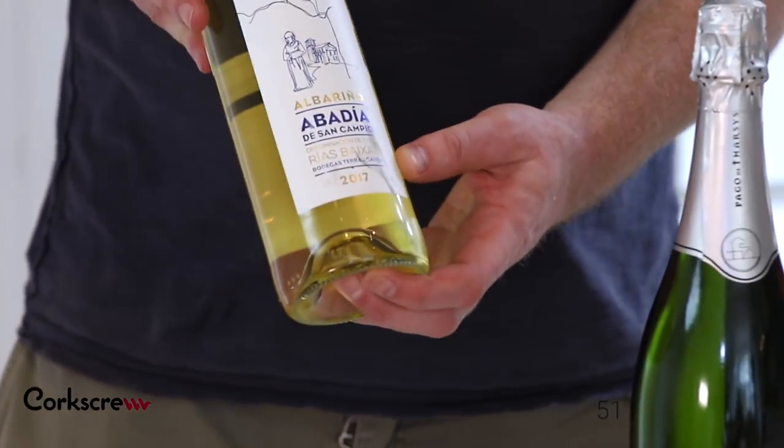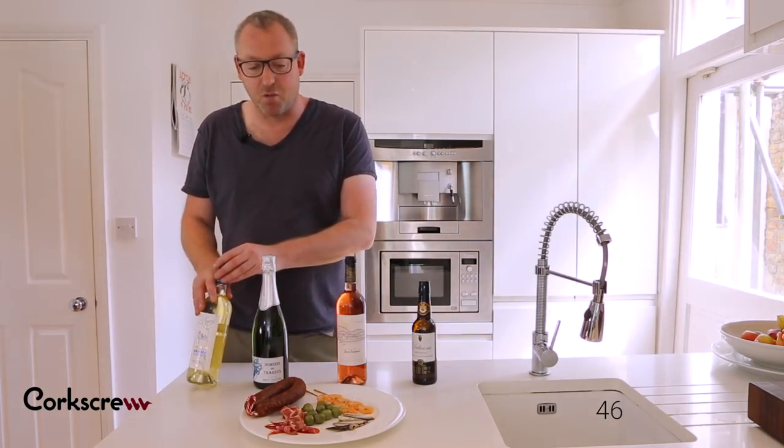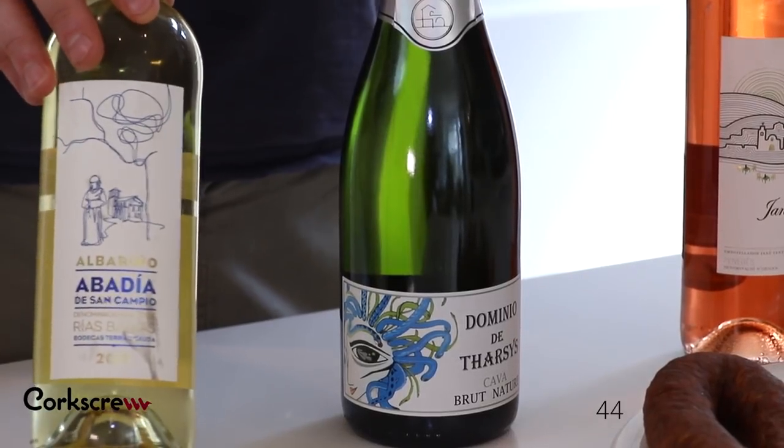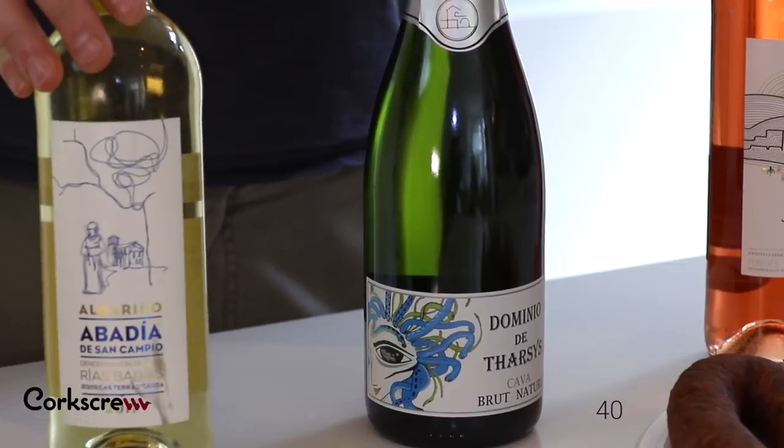Whether it's an Albariño — salty, citrusy, medium weight — it's a really versatile wine working beautifully with shellfish, with fish, but also great with rice dishes like paella.